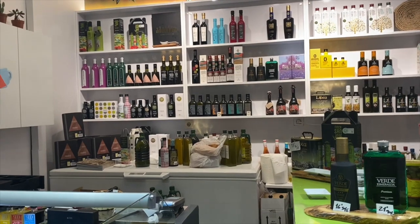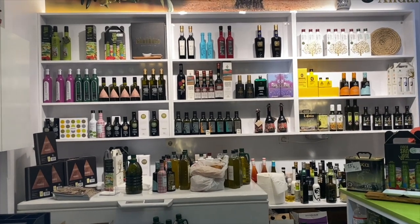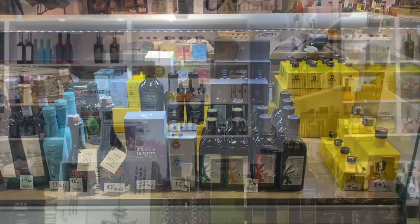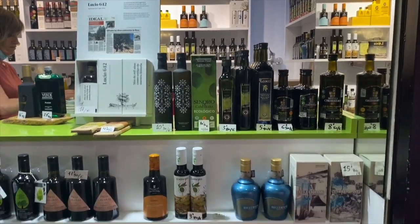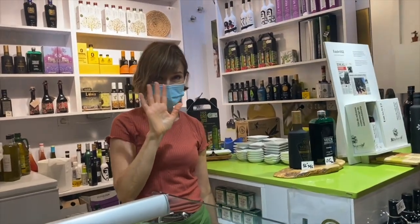Spain is the biggest producer of olive oil in the world. And actually the majority of the olive oil, or the largest place where they produce it, is in the province of Jaén, which is just north of Granada. We're going to say goodbye now to Maria, but remember to come and visit her soon.